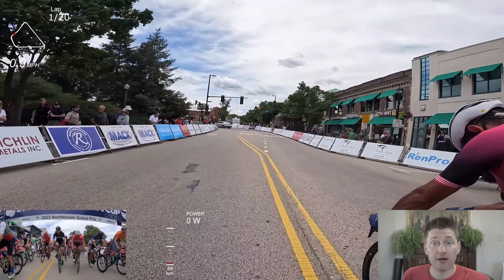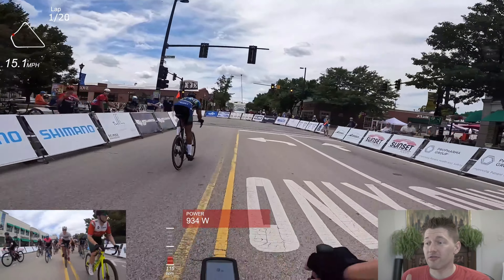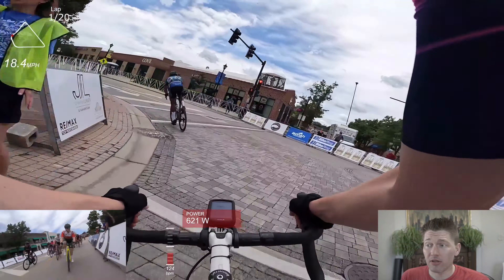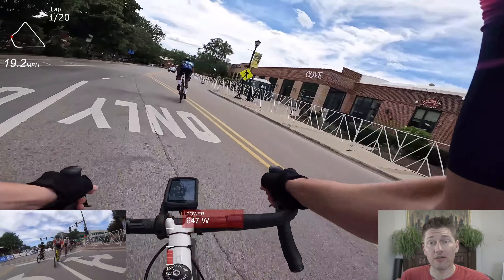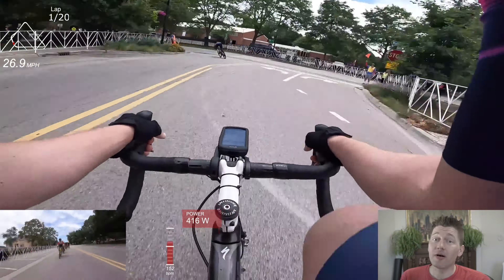This is Intelligentsia Cup Northbrook. It's a new course for the series. The course was pretty straightforward, but it did have one incredibly important feature — a very technical tight corner. So we're going to talk about that today.